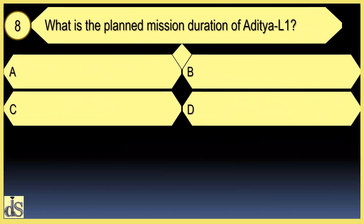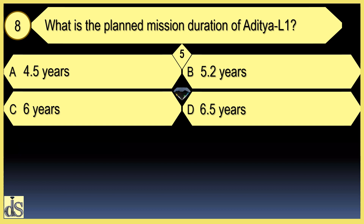What is the planned mission duration of Aditya L1? The planned mission duration is 5.2 years.